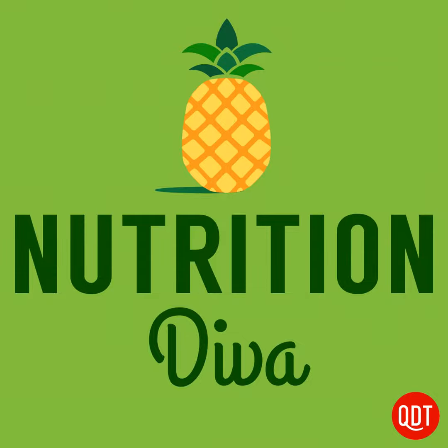Thanks to extensive messaging campaigns from the American Academy of Dermatology and lots of others, most of us are well aware of the dangers of UV radiation. Unprotected exposure to the sun's rays can lead to potentially lethal skin cancers, as well as accelerated skin aging. But before I dig into Anna's question about skin protection, let me take this opportunity to dispel a couple of dangerous skin cancer myths.